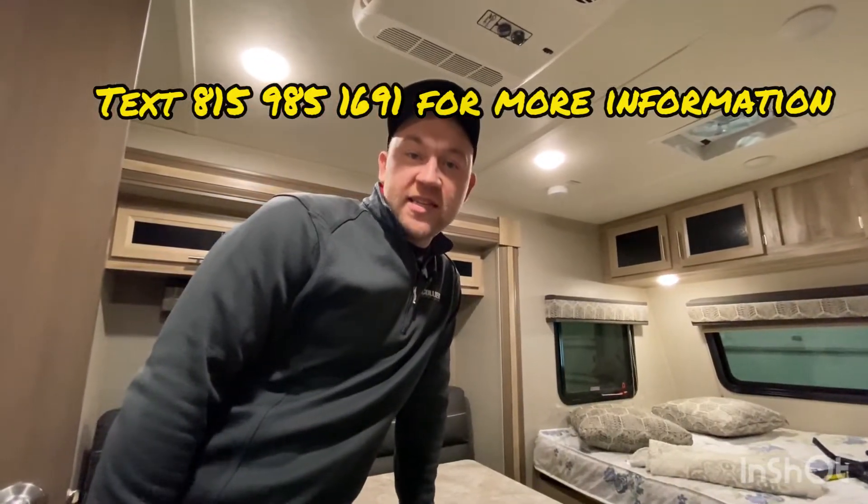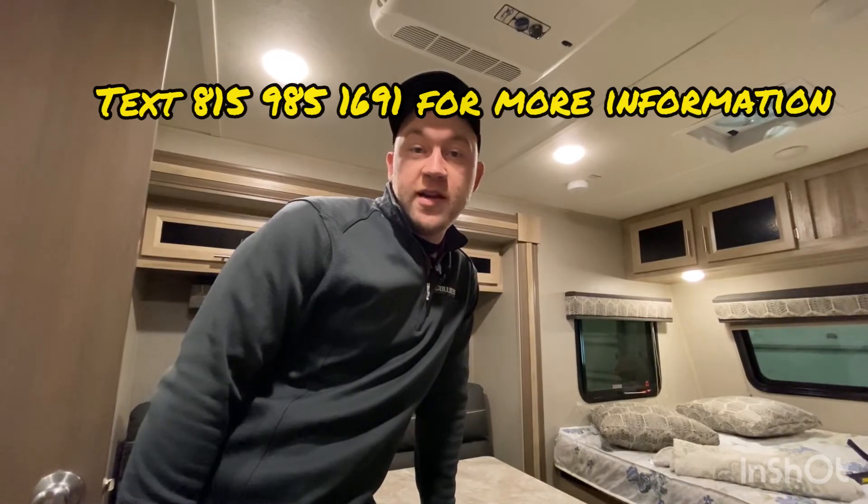I'm Chris — thank you so much for watching. This is, again, a pre-owned 2020 Coachman Catalina 192FQS.